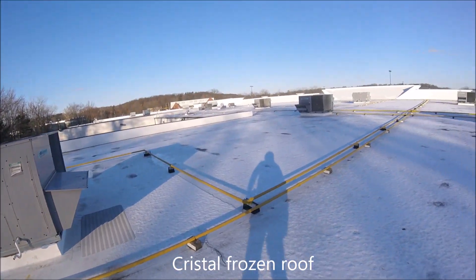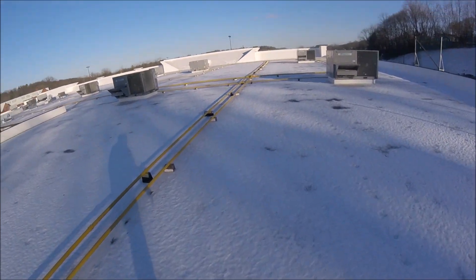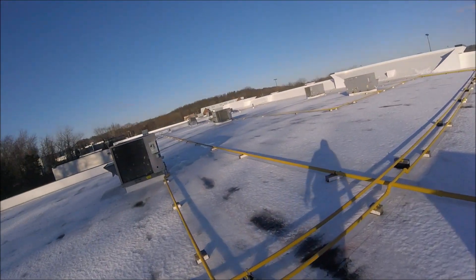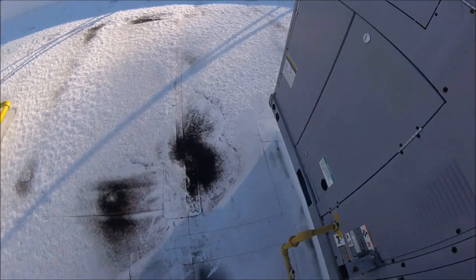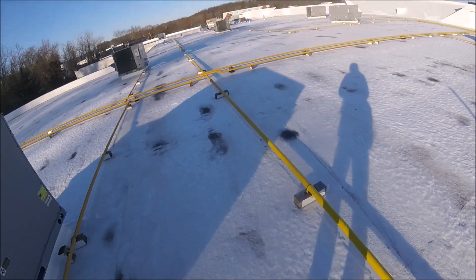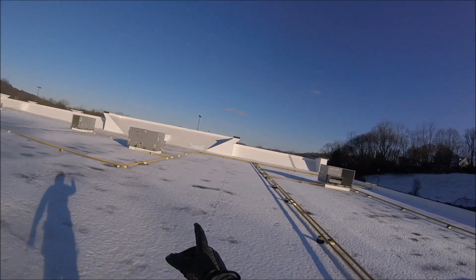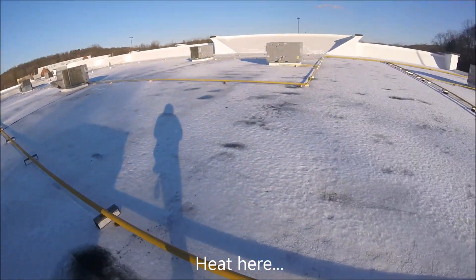It is very cold today. So they have two units down, two units in the front - unit number two, unit number one. I can see number two over there, number one is probably that one. This one over here is not running either, this is number three - just the inducer motor is running. That's number two, that's number one - those are the units I have to work on. This one is good, that one is not working either.